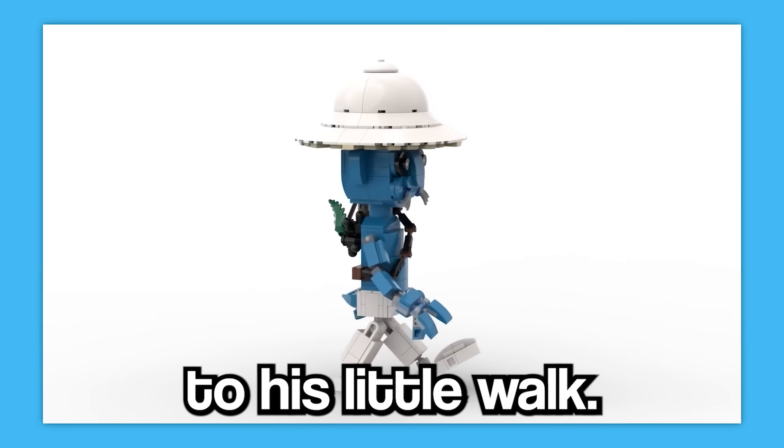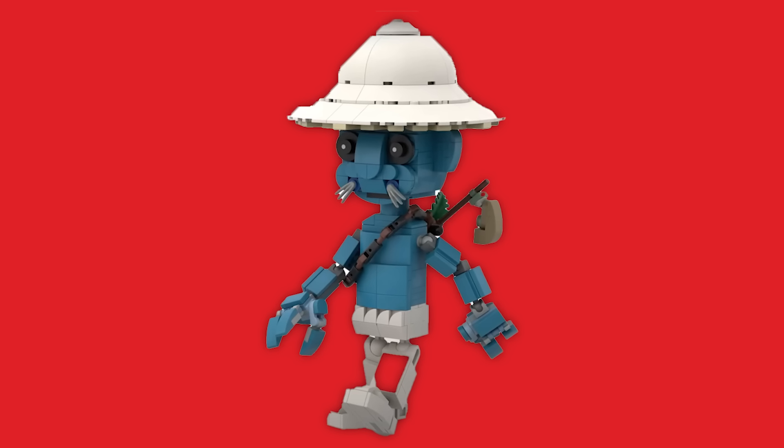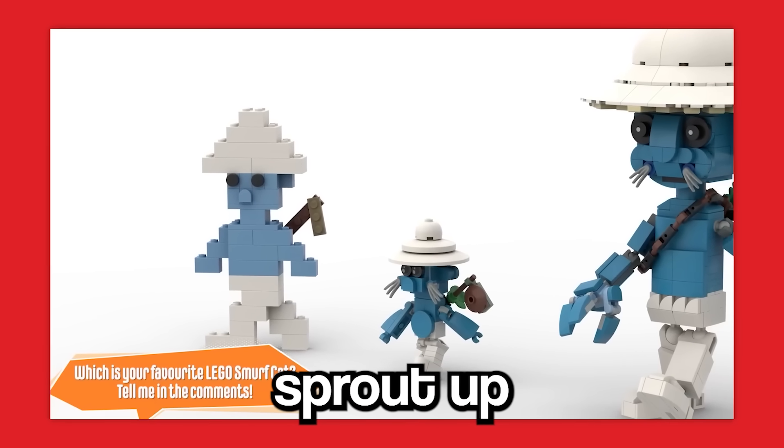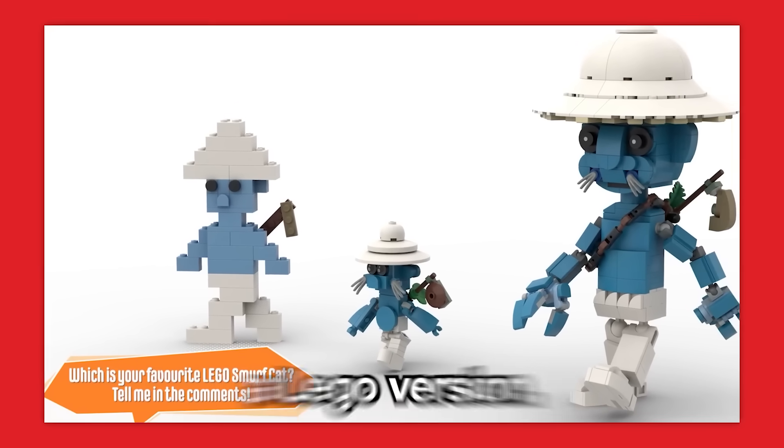From his mushroom hat, to his little walk, all the way down to the leaf on his backpack, everything was accounted for. I think it's safe to say if any more funny characters sprout up across the internet, Brick Folk will be making a Lego version.